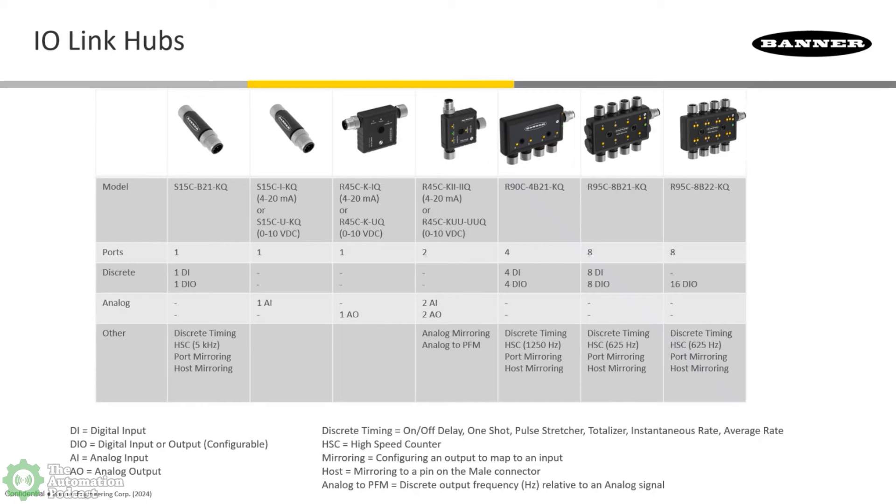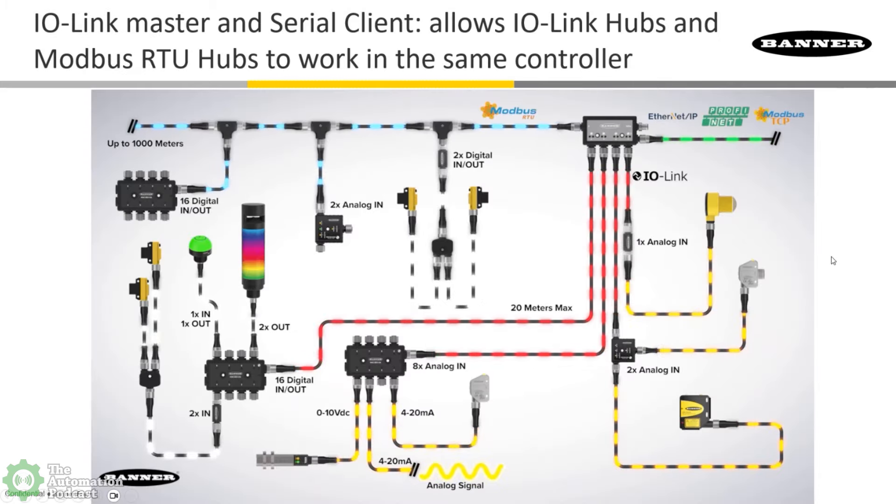This is a really cool one for retrofitting applications where there's an existing analog signal. They want to still have an analog signal going back to their PLC, but they want to control a light that also has a PFM output on one of these ports. It's one of my favorite converters we offer. What we could actually do is what's called port mirroring on this device — we take in an analog 4-to-20 or 0-to-10 and mirror it. The converter has I/O-Link on the main port but also has a PFM pin, so pulse frequency modulation.